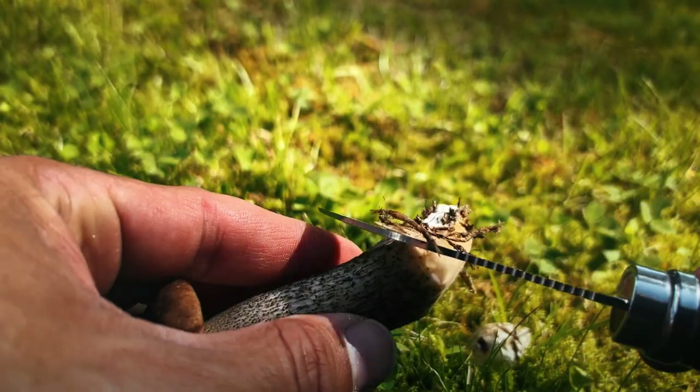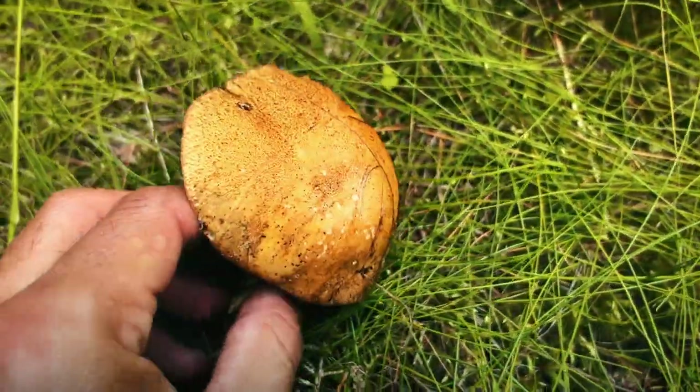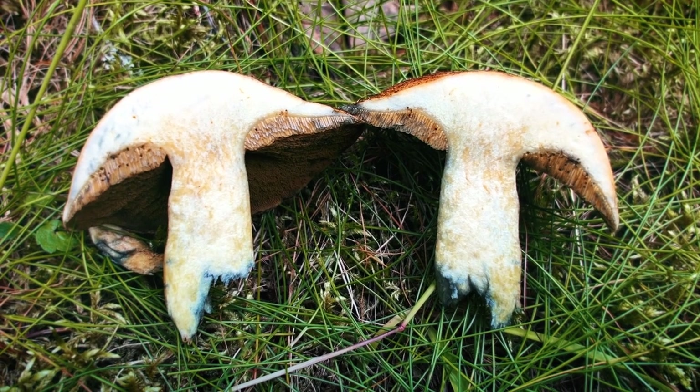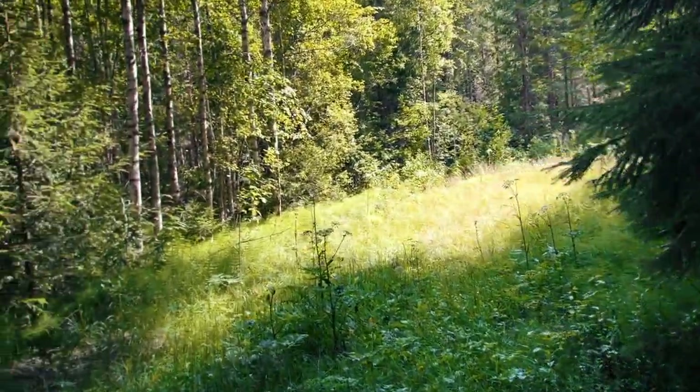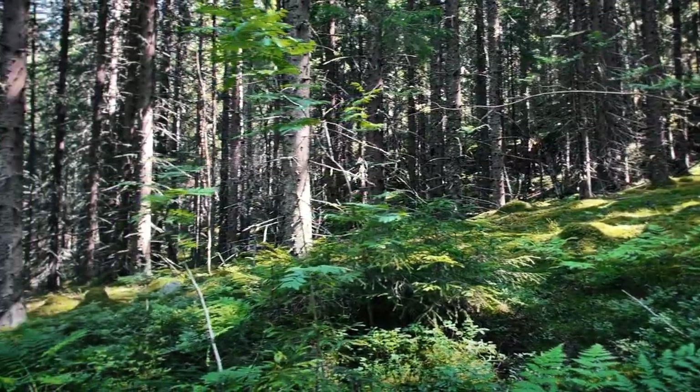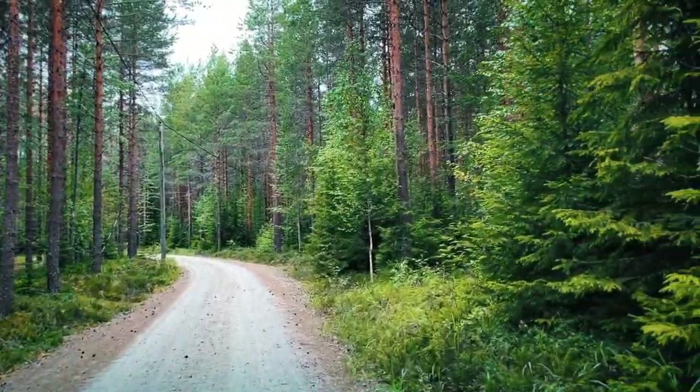Before we begin, remember safety first — never eat a mushroom if you're not 100% sure of its identity. Now let's head into the forest. This area is particularly rich in certain types of mushrooms thanks to its damp, shady conditions. Let's see what we can find.